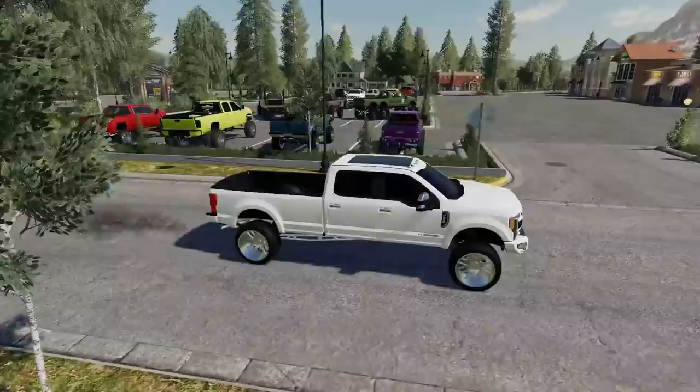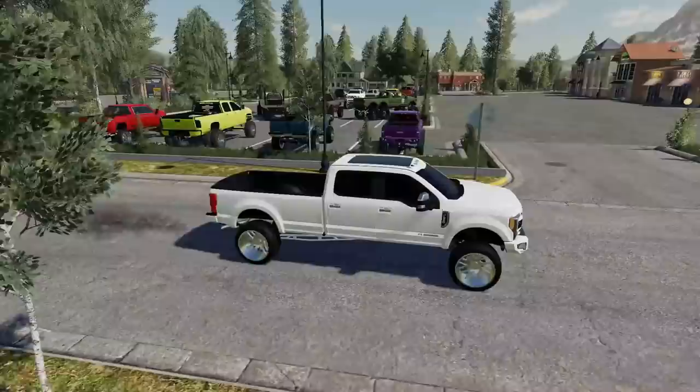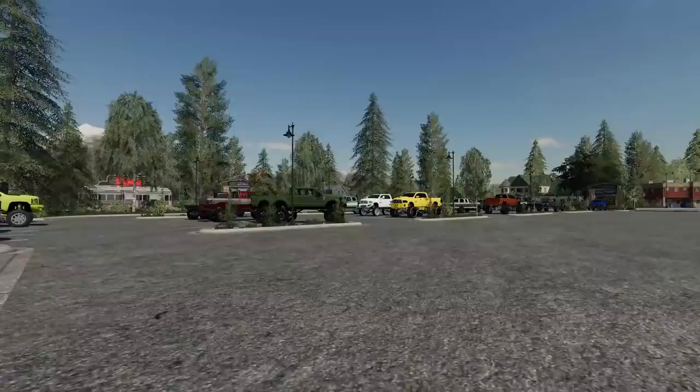If that ain't it, I don't know what is. That is a fair amount of trucks — look at how many there are. They got a fair amount out here this year. Well let's go find somewhere to park and we'll go check that out. So this is SEMA — well, the farm sim equivalent of it at least.